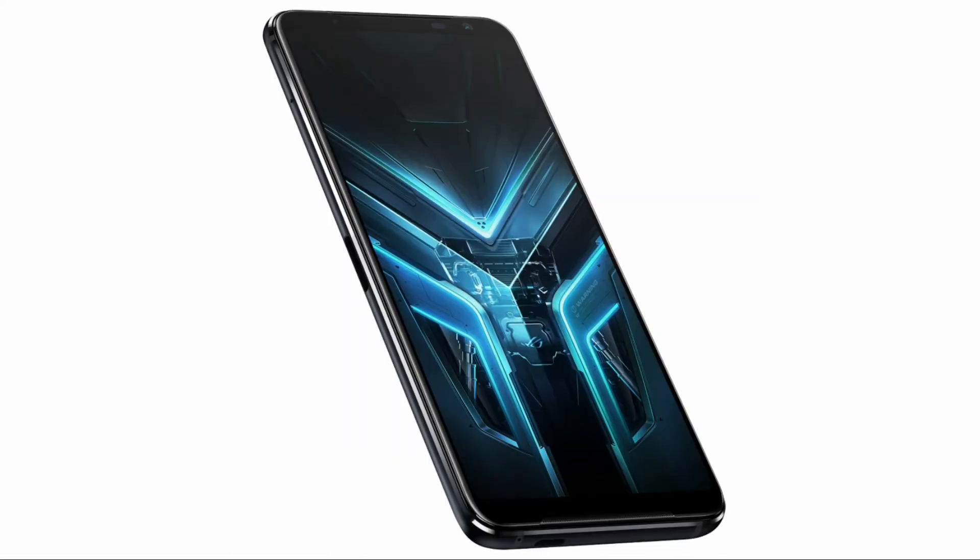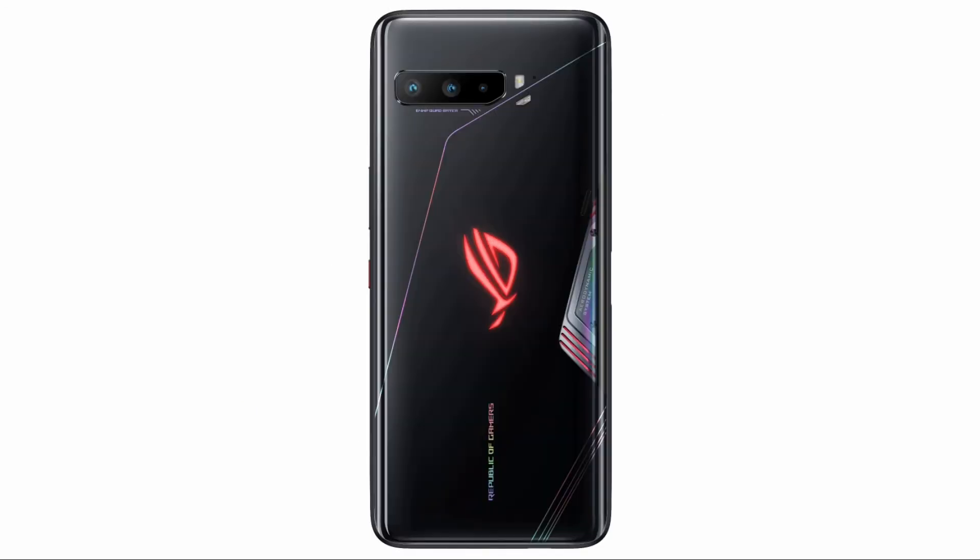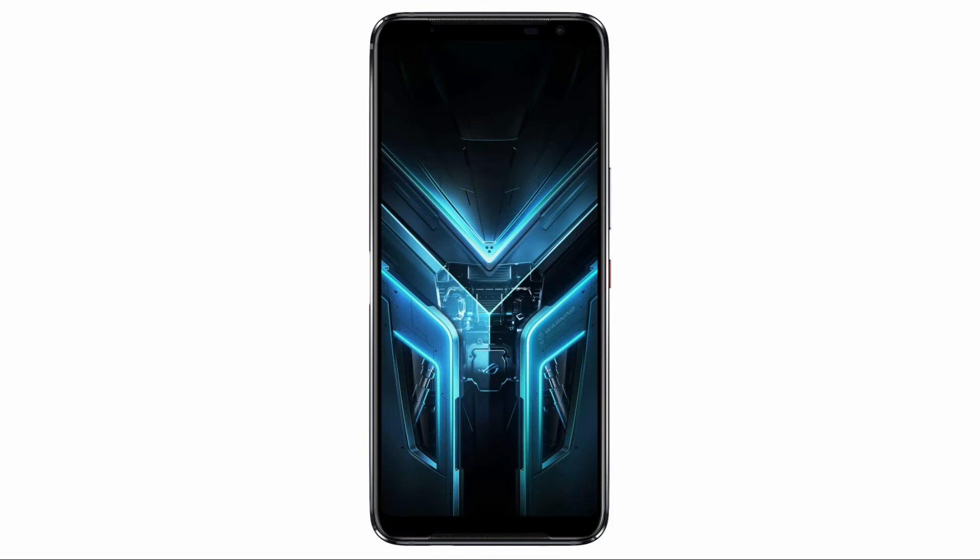It has a 13-megapixel, 125-degree ultra-wide front camera. It has an intuitive Air Trigger 3 system which includes a motion sensor. It comes with additional programmable ultrasonic touch sensors, which gives more ways to control the action for gamers.